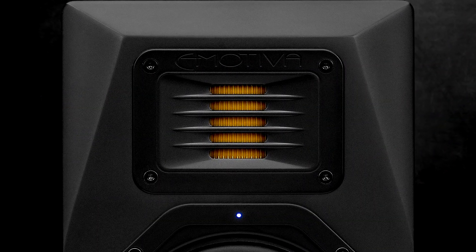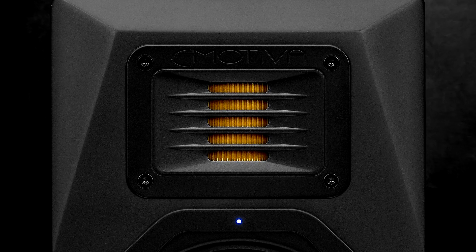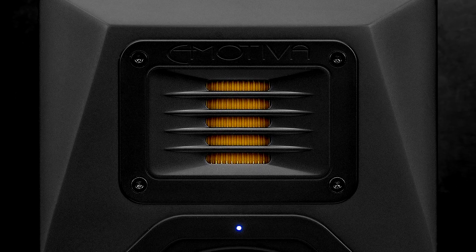Another carryover from our stealth speakers is our Aeromotion tweeter. While not identical to the tweeter found in our stealth monitors, the tweeter used throughout the Aeromotive line utilizes the same technology, resulting in a similar neutral sonic signature.